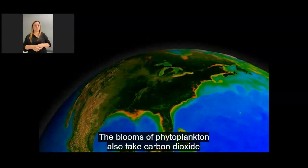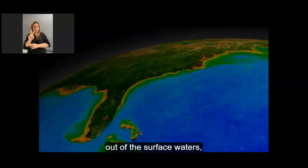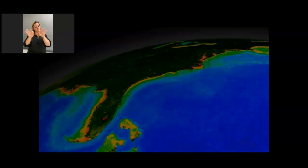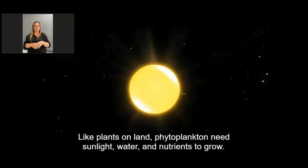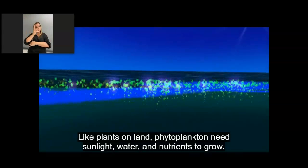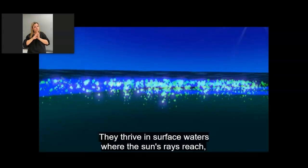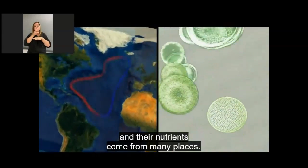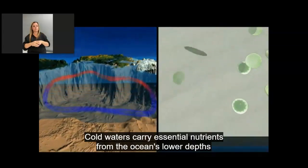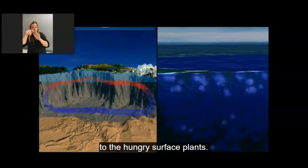The blooms of phytoplankton also take carbon dioxide out of the surface waters, making the ocean an important carbon sink. Like plants on land, phytoplankton need sunlight, water, and nutrients to grow. They thrive in surface waters where the sun's rays reach, and their nutrients come from many places. Cold waters carry essential nutrients from the ocean's lower depths to the hungry surface plants.